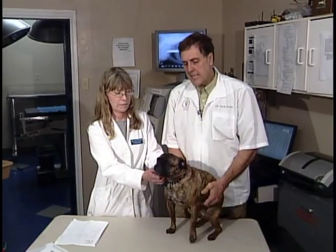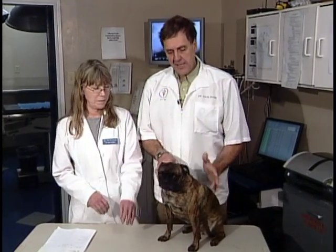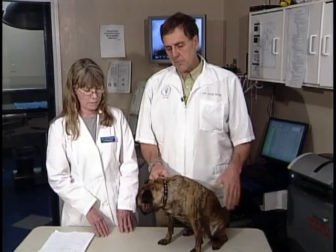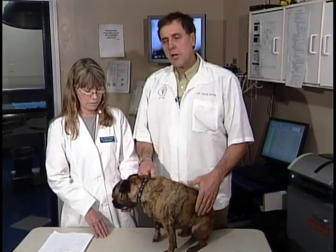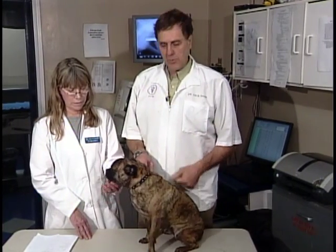Small dogs in particular — any size dog, but more commonly in small dogs — we see a disease called hyperadrenocorticism, which is where the adrenal gland becomes too active. And that is most commonly caused by a benign tumor on the pituitary gland, which is kind of the foreman for the hormone organs in the body.